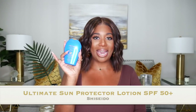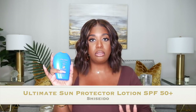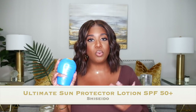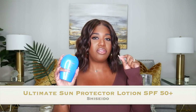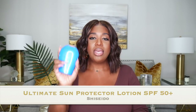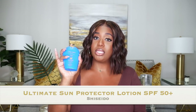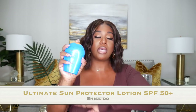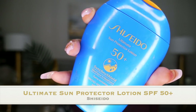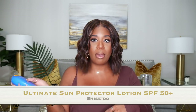Moving on to body products — I have the Shiseido sunscreen. We all need sunscreen no matter your skin tone to protect from sun rays and keep skin looking youthful. I know a lot of us struggle with high SPFs being too greasy, not layering well under foundation, or having a bad smell. This one is every single thing. I was sent this by Shiseido, but let me tell you — they did the thing with this.